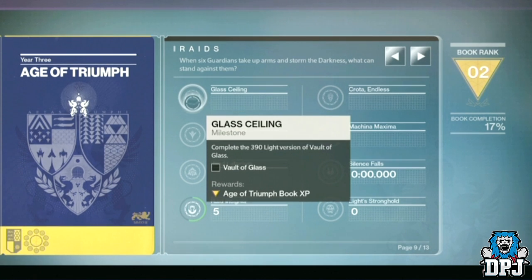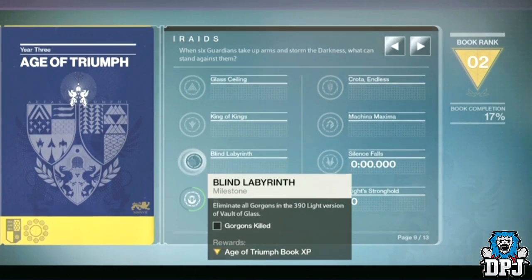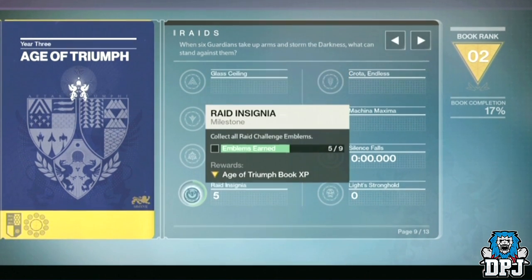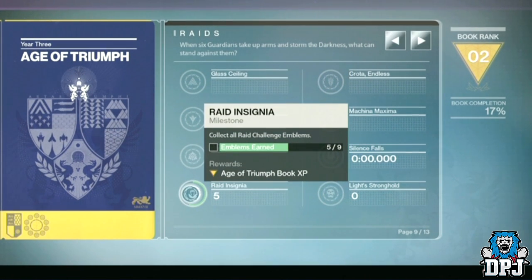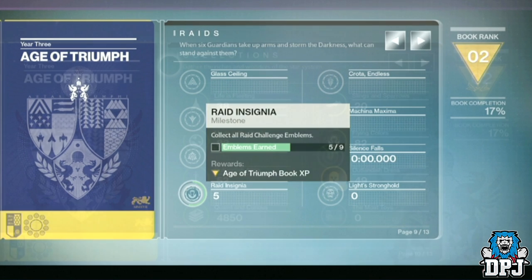The next page is Raids: 'With six guardians, take up arms and storm the darkness.' I'm going to do another video later talking about all the raid info that has been confirmed, so stay tuned for that. One thing to mention though is all the old raids are returning at a 390 light level, and gear from these raids will drop up to your current light level — so if that's 400, 400 light level gear will drop for you.